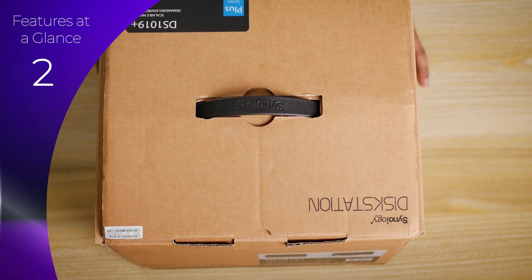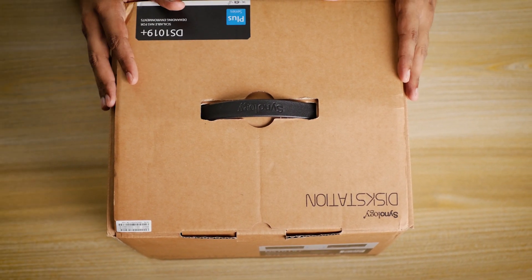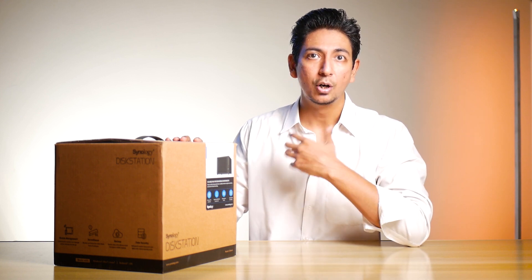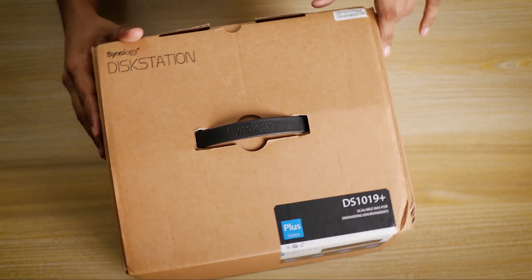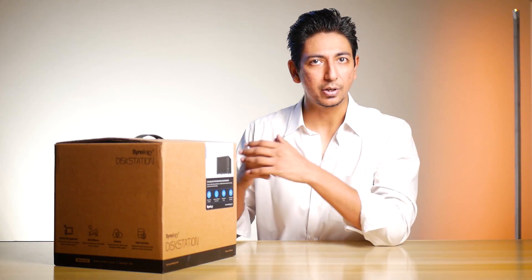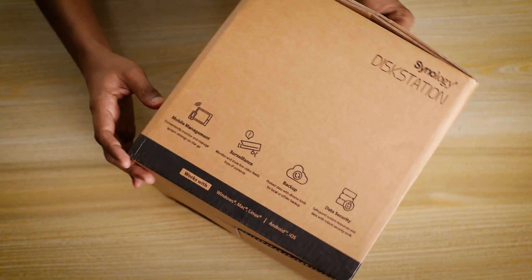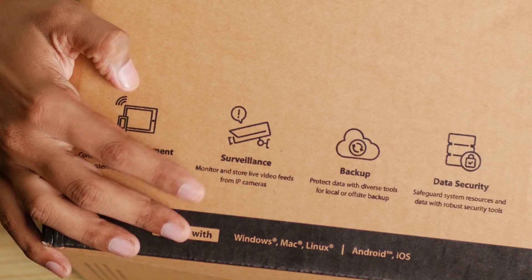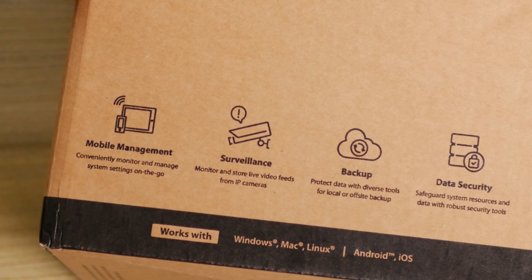This right here is the DS-1019+, a five-bay scalable network attached storage. With five drives each of 10TB, I can get up to 40TB of storage space, with the remaining 10TB going as a redundant or fault safety drive. With a plus model, you get three years warranty and three years of advanced replacement service. It also has mobile management apps like DS-Photo, cloud, and video, so you can access everything remotely from your mobile phone — even surveillance or IP cameras attached to your network.